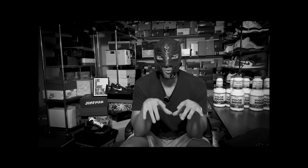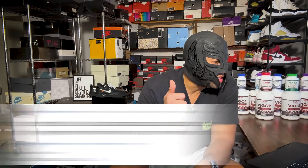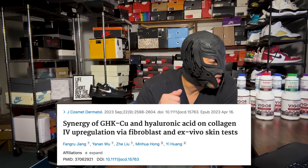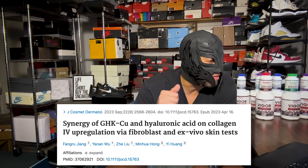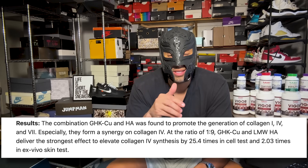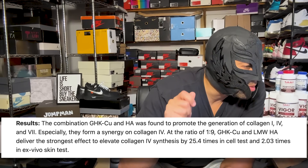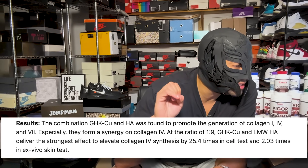GHK-Cu led to stimulation of basal epidermal cells and increased integrin expression. That was just one paper, so here's another: 'Synergy of GHK-Cu and Hyaluronic Acid on Collagen Upregulation via Fibroblasts and Ex Vivo Skin Tests.' Looking at the results section of the abstract, it clearly states that it promotes the generation of collagen 1, 4, and 7.